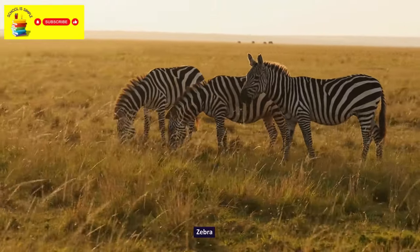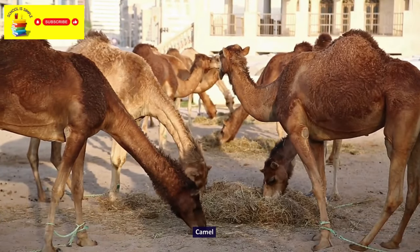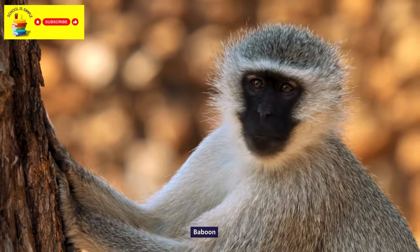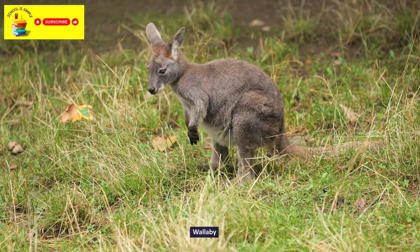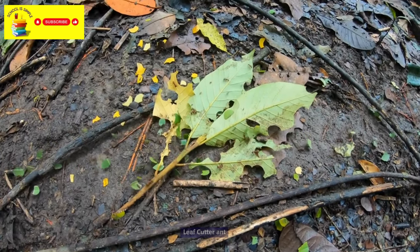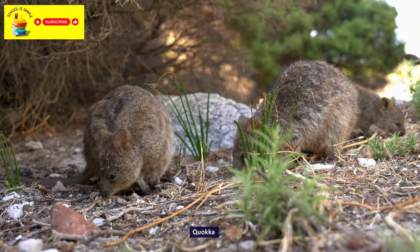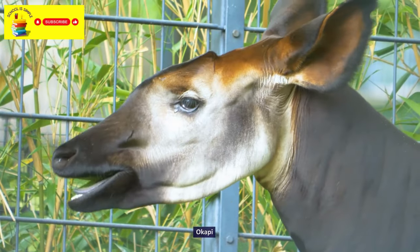Zebra. Camel. Guinea Pig. Baboon. Wallaby. Leaf Cutter Ant. Quokka. Okapi. Bison.